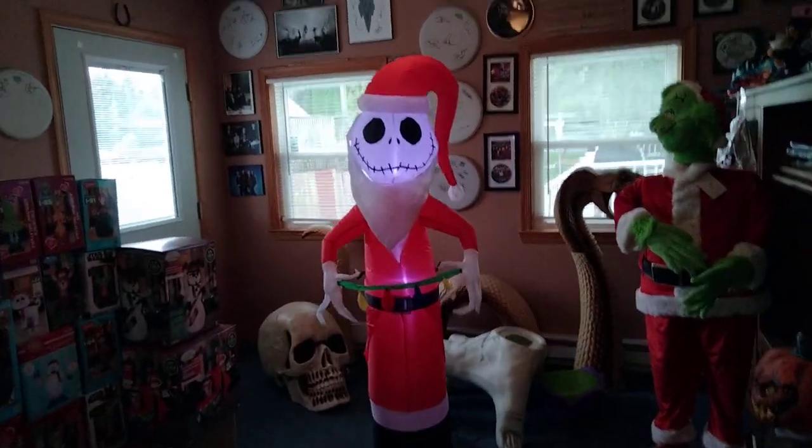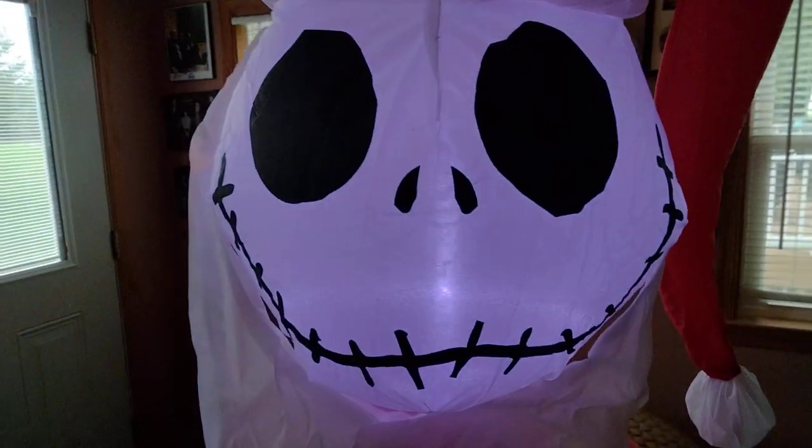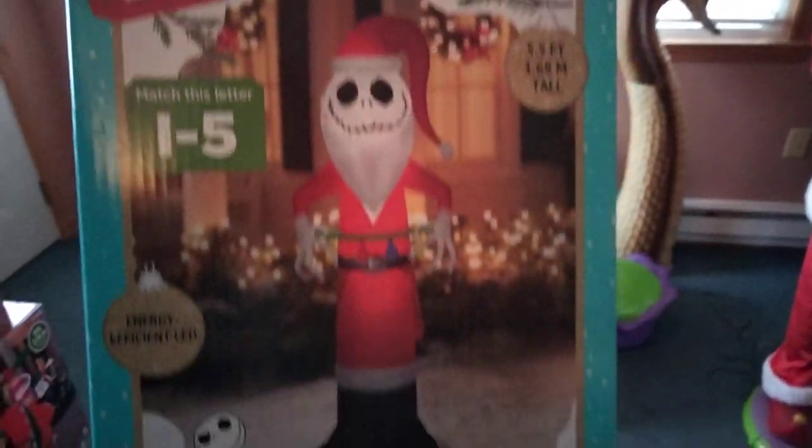We have this new for 2021 five and a half foot Jack Skellington sold at Walmart for $28.88. There's the box — he's holding Christmas lights.